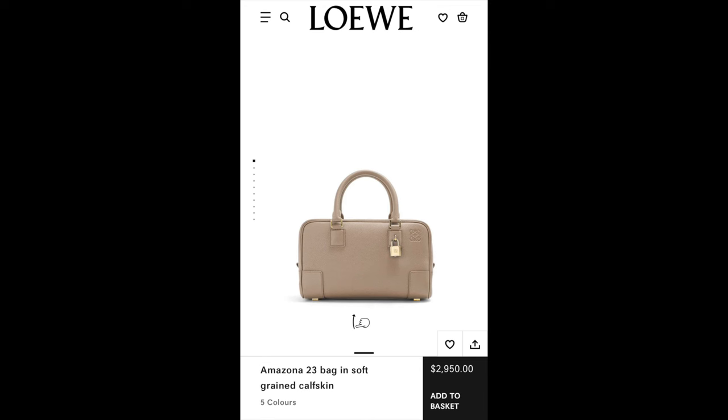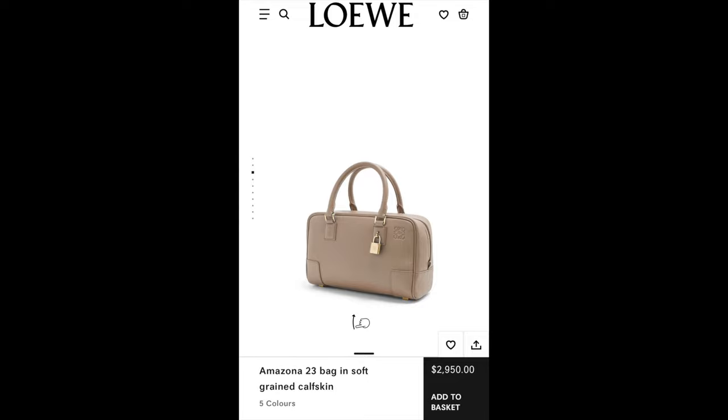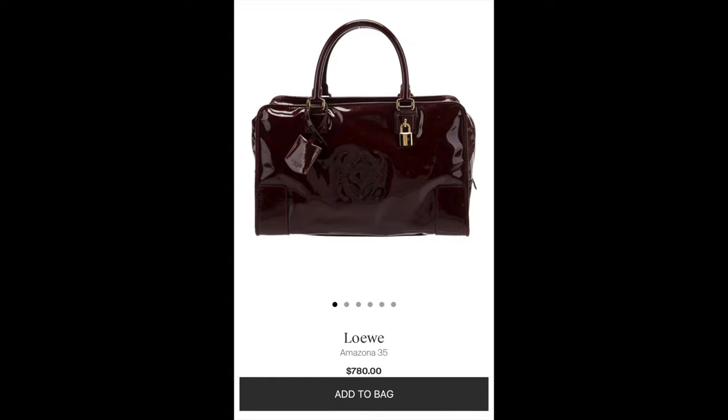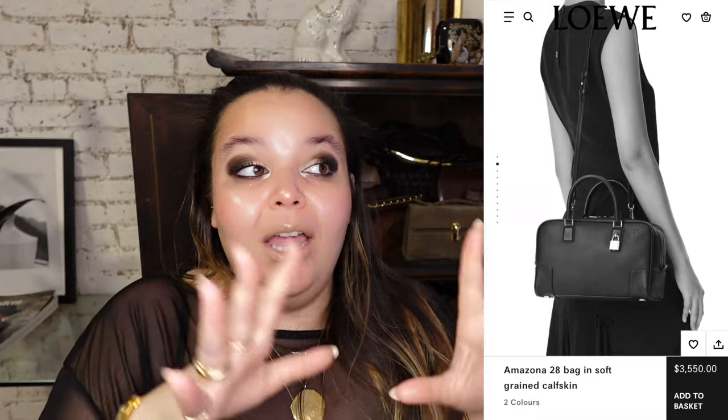Another new bag inspired by an old vintage style — the Amazona, or the Amazona 23. Pretty much the original version, so you should definitely check out some of the vintage versions of the older styles. A dear friend sent me a few references and said this is so you — and it kind of is. It's so, so cool. I love the re-edition vibe with subtle, subtle changes, so the old styles and the new styles are equally just as cool.